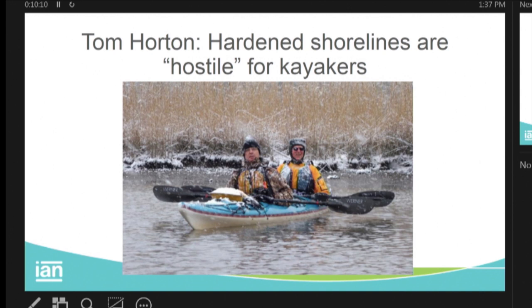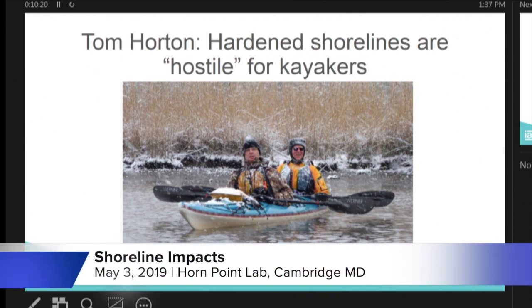Tom Horton is a famous writer and environmentalist, and his buddy Dave Harp here in this kayak has actually circumnavigated the Delmarva Peninsula twice by kayak. He's written blogs about it and calls those hardened shorelines hostile — they know where to put out, they can't take out. His big observation from his circumnavigation of Delmarva: oh my goodness, how much the shorelines have changed with that hardened shoreline.